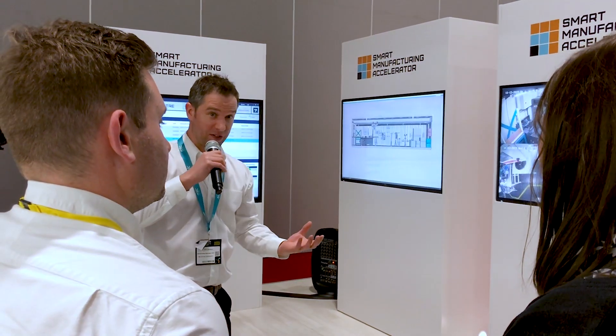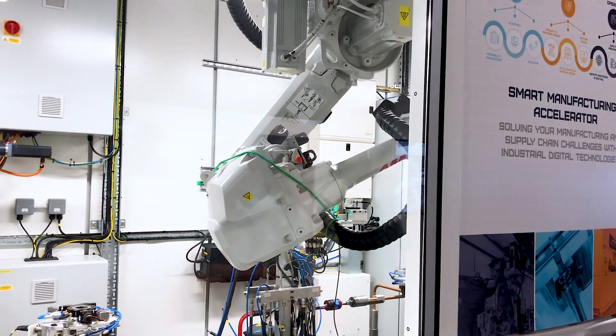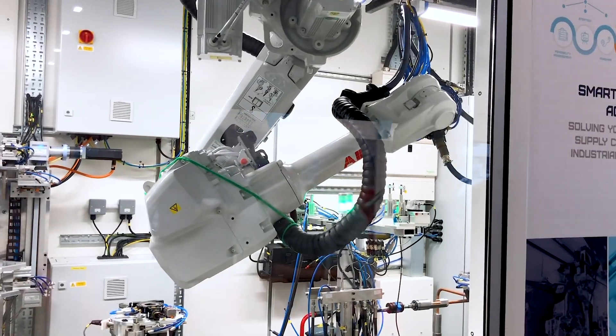The Factory in a Box is a rapidly deployable, remotely managed manufacturing solution that's enabled by industrial digital technologies. This helps manufacturers because it allows them to be more agile in the deployment of their products, and to be close to your customer in order to produce hyper-customized products.